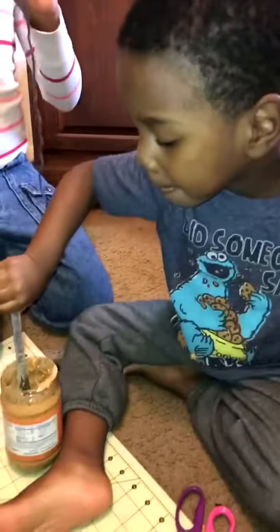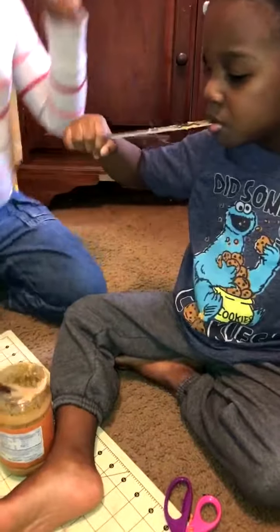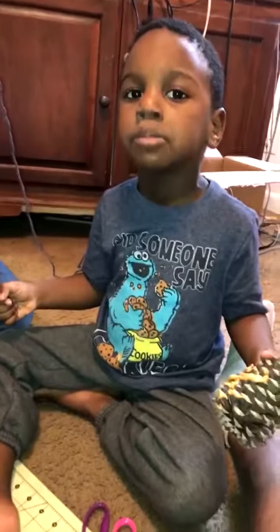Good thing we don't use this peanut butter to make sandwiches with — nobody likes crunchy peanut butter, nobody likes peanuts with peanuts. Braxton seems to be thoroughly enjoying it. Look at that nose.